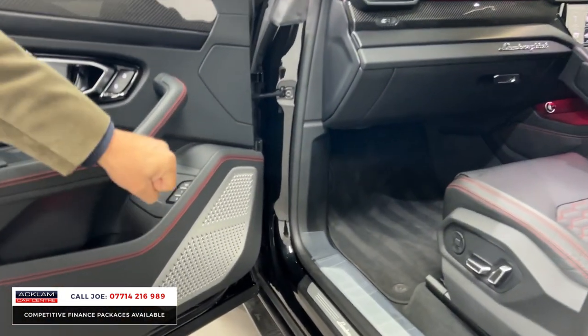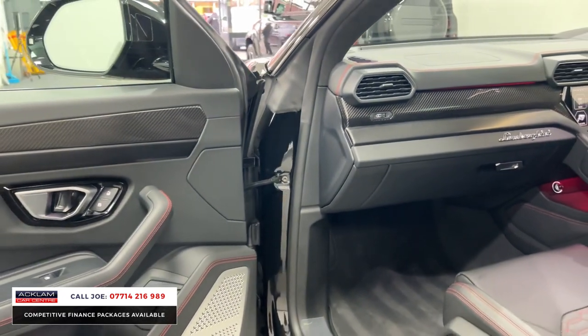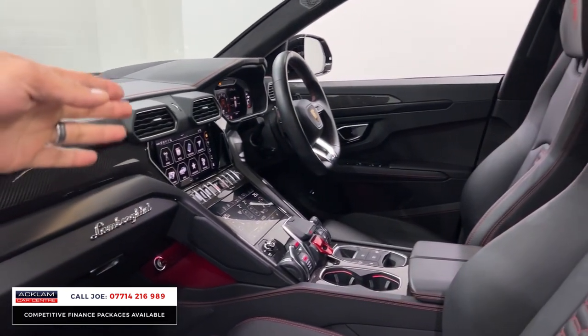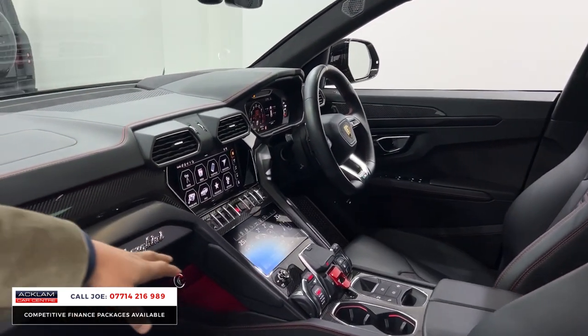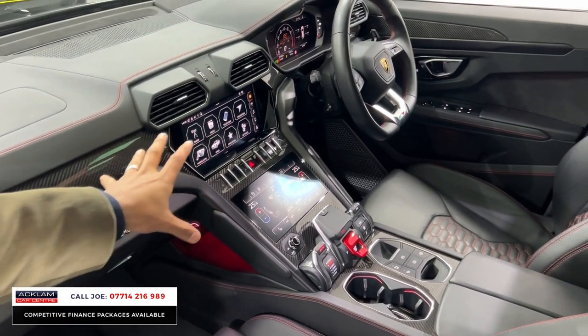Starting with a banging sound system, electric memory seats with heated seats, and more carbon fiber on the door cards, down the center dash and the tunnel as well. There are different Anima sports driving modes to pick from, dual zone climate control, and a touchscreen media system.